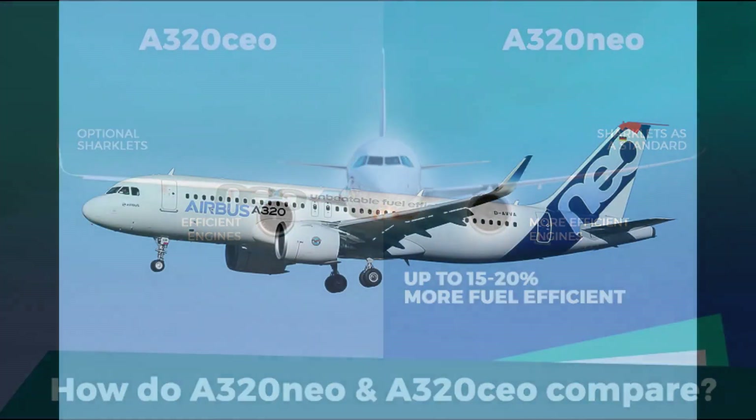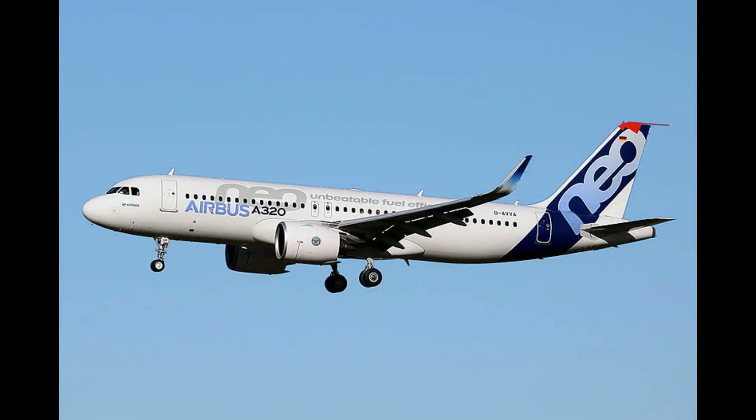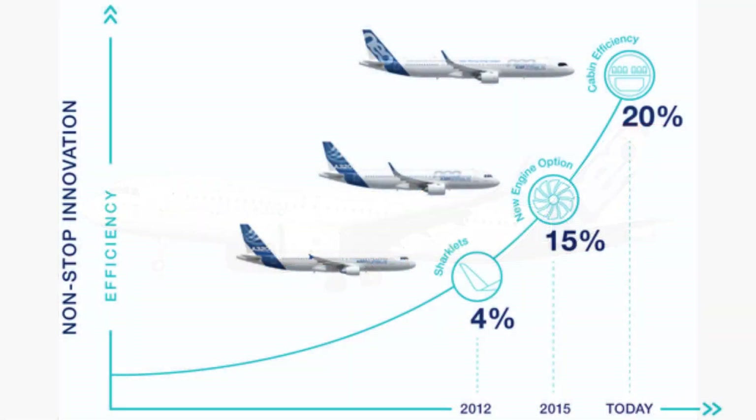These engines use the latest technology to reduce fuel consumption and emissions, while also providing more power and greater range. The new engines on the A320neo are a big part of what makes it better than the A320 — they are 15% more fuel-efficient, which translates to significant cost savings for airlines.